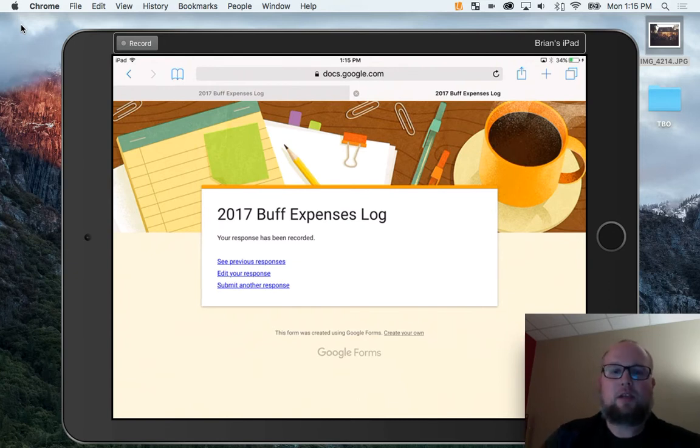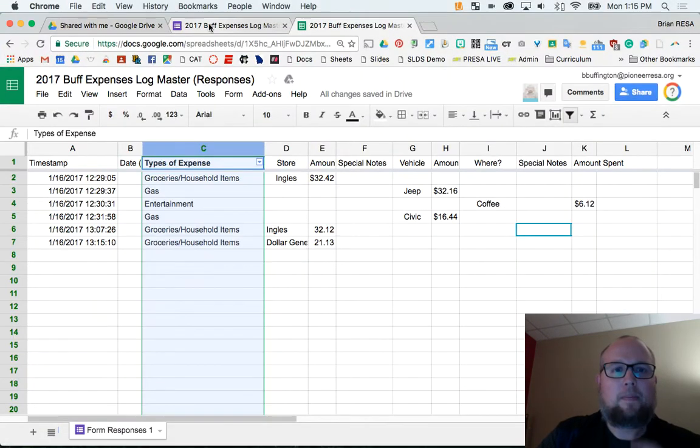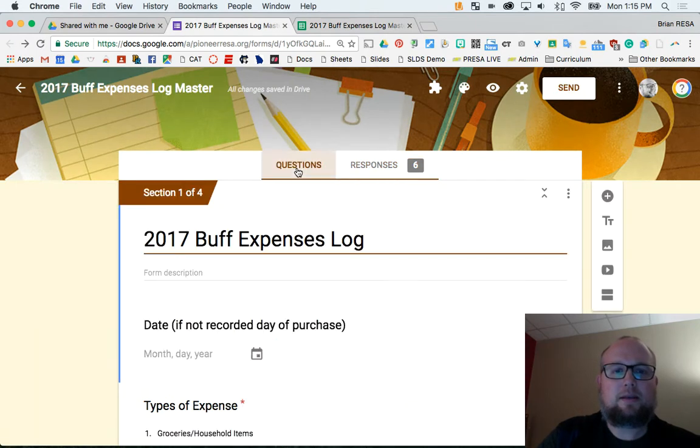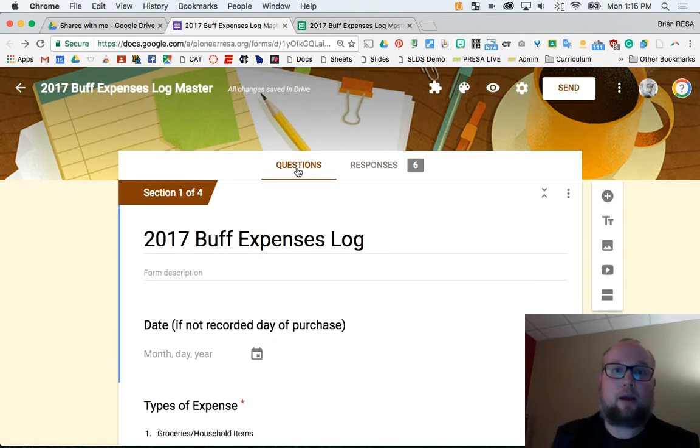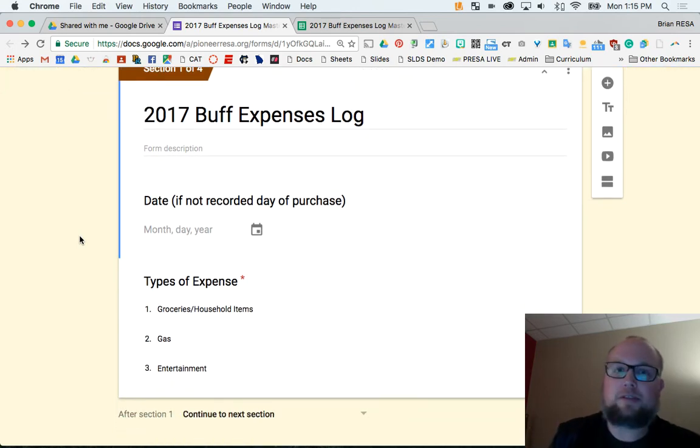So let me show you where all this data goes. I'm going to open up Google Chrome. This is what the form looks like, and I'm going to give everybody a copy — I'll give everybody a link. If you have a Google account, you can make a copy of this, tweak it, or make one from scratch if you like. I'm not going to go into exactly how to build a form because there are other YouTube videos on how to build forms.